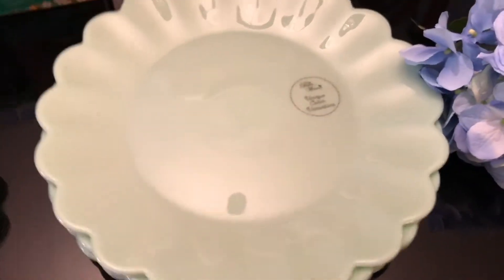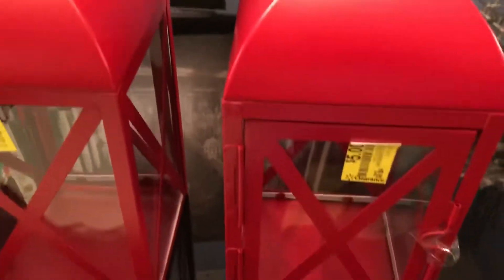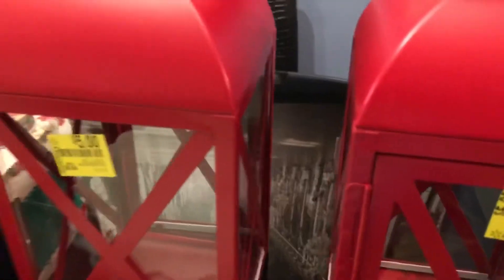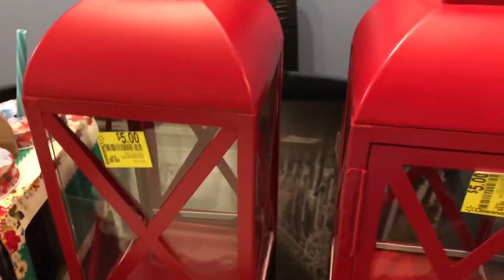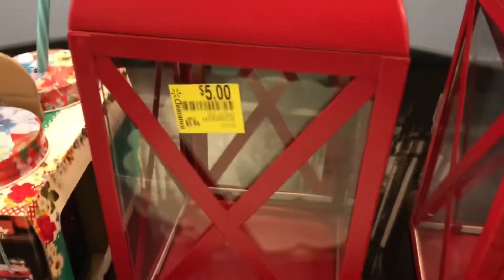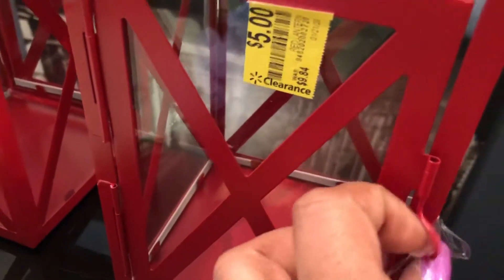Now these lanterns — I got these at Walmart. The original price was maybe like thirteen dollars and they marked them down to five dollars, but when I got to the register they rung up $2.50 each, so I got two for five dollars. They are red glass.